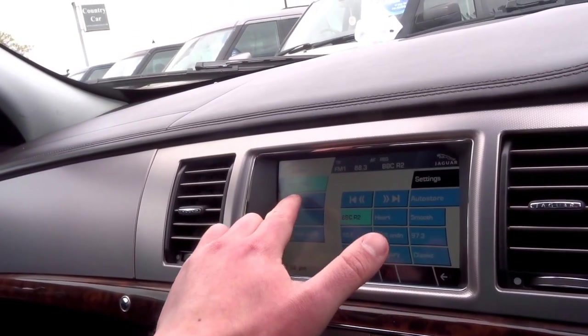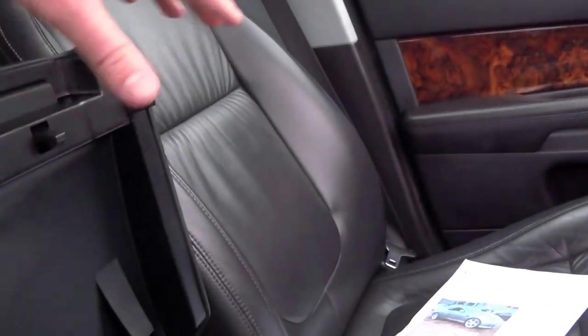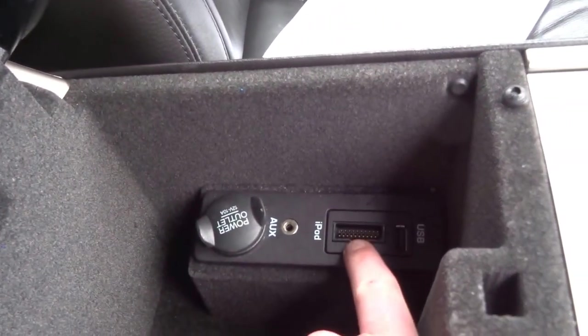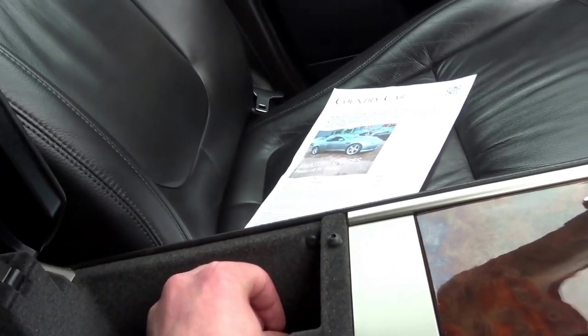Going into audio, you've got AM, FM, and DAB radio as well, plus a CD player and portable audio. In the centre compartment you can see you've got USB, iPod, and auxiliary connections, as well as a cigarette lighter charging point just there.